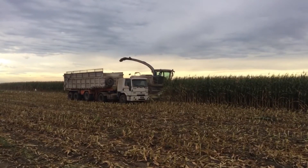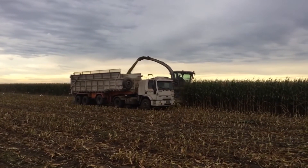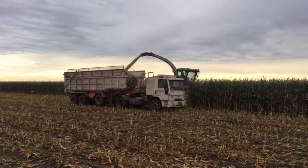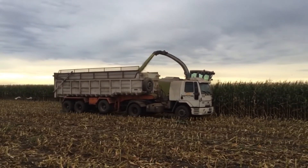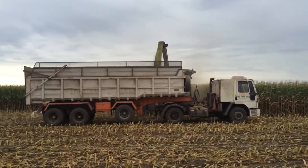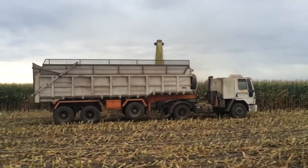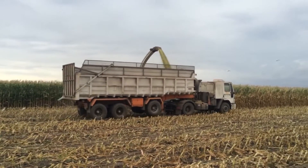Luego de que obtenemos un ensilaje de calidad, tenemos que cuidarlo. Cuidar que no le entre aire a la masa ensilada, ya que esto se deteriora, y vamos a perder esa calidad que estábamos buscando. Aparte de perder calidad, vamos a perder dinero que se gastó en confeccionar estos silajes.